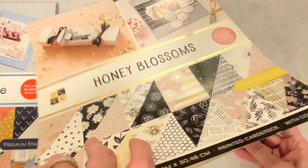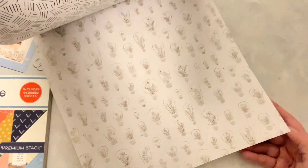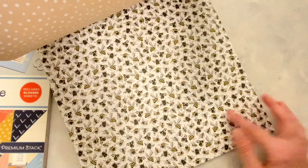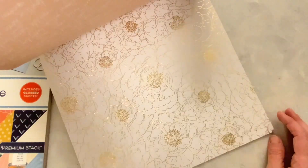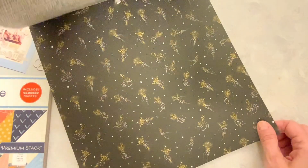And then we have Honey Blossoms, and this one is really cute. This is a bumblebee theme. Here we have some cut aparts, flowers, stripes, more flowers. So this will be good for spring and summer. Look at the bumblebees! Gold foiling. Very cool. So yeah, 12 by 12 double-sided for $6.74 — I thought that was a deal too good to pass up.